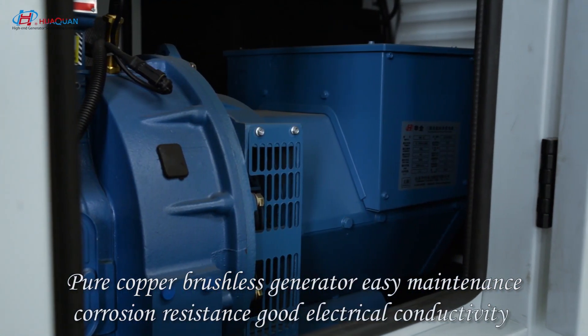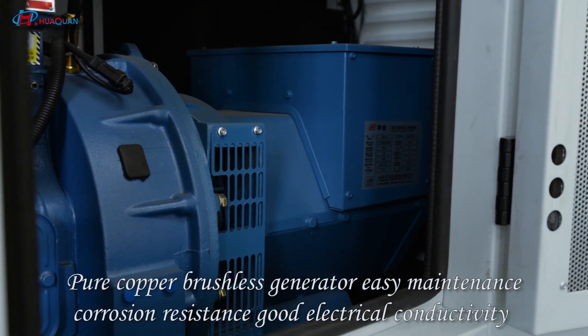Copper brushless generator for easy maintenance, cooling resistance, and electronic connectivity.